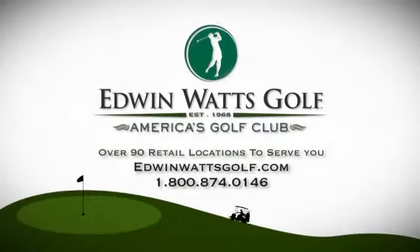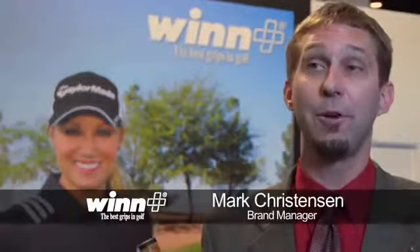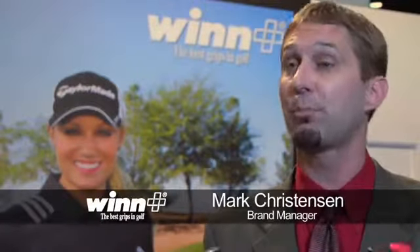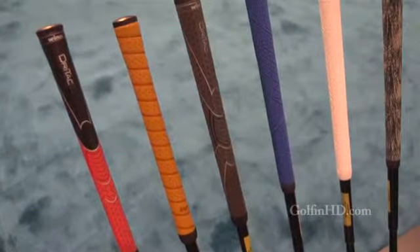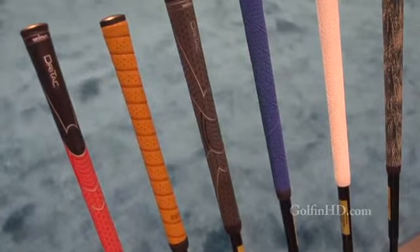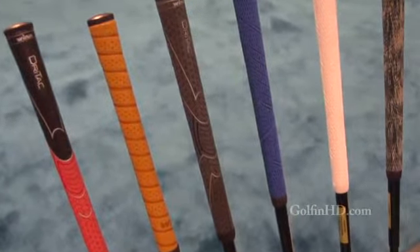Brought to you by Edwin Watts Golf, America's most trusted golf retailer. WinGrips is actually a very unique company. We produce premium golf grips, and they're made of polymer material rather than rubber, which makes them unique, more comfortable, and more tacky.